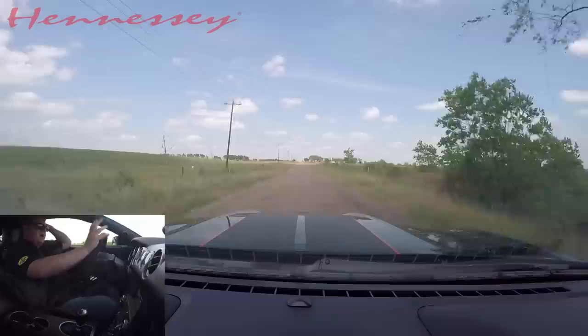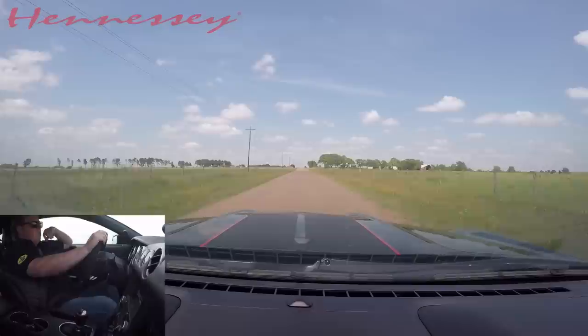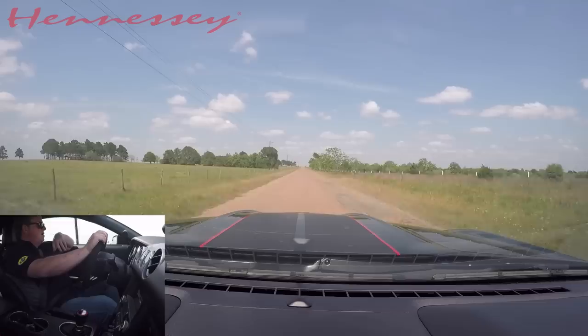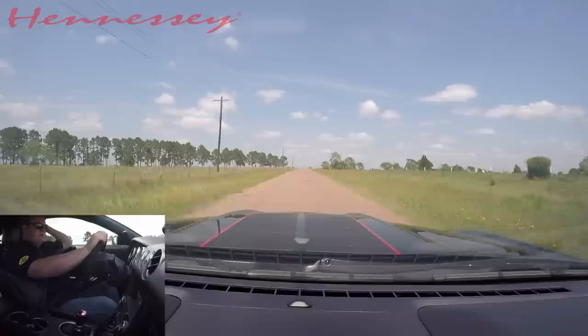The GT350 is a pretty neat car, and whether you spend six or seven hundred bucks or 20 grand modifying it like this car, it'll run with or beat a ZL1 in a straight line, or run with or beat a Hellcat in a straight line. I think it's a better handling car than both, and I think the ZL1 is a great handling car too — but there's something special about the 350, especially the R. If you've got a GT350, GT350R, or another Ford product and we can help you make it go faster, let us know. Thanks for tuning in.